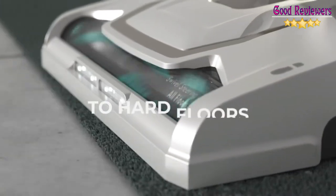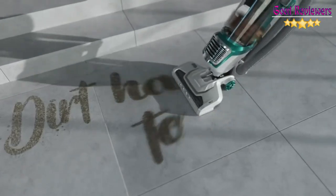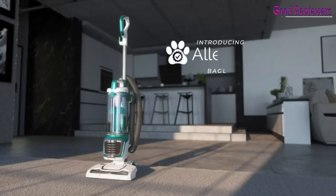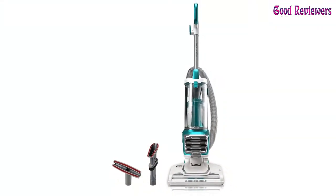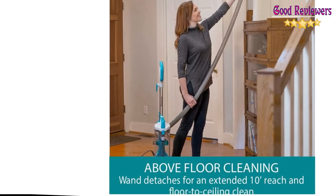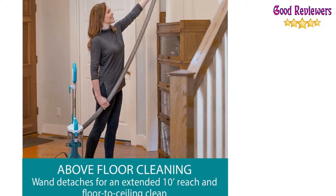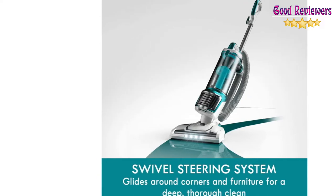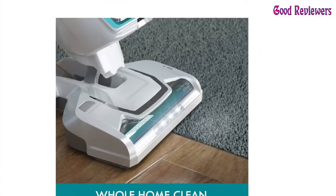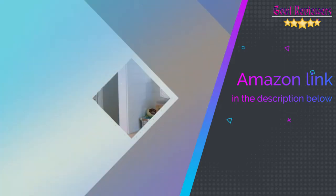Lightweight at under 14 pounds, this lightweight design with swivel steering is easy to maneuver. The flexible hose lengthens to reach further. The three-in-one combination tool includes a crevice tool, dirt brush, and upholstery tool for convenient cleaning transitions. The vacuum traps 99.97% of dirt inside, keeping it out of the air you breathe. At under 14 pounds, this full-sized upright goes anywhere with ease. If you like this product, please check out the Amazon link in the description below.